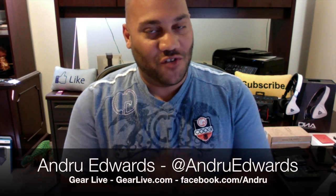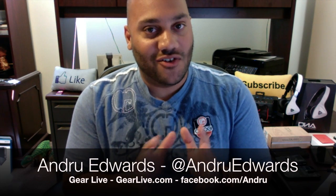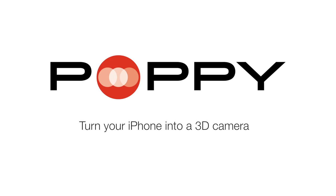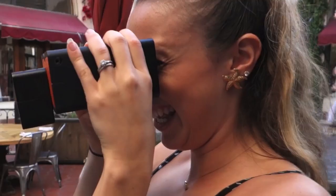Hey everybody, Andrew Edwards here for another edition of Bleeding Edge TV, and today I'm giving you a look at Poppy. Poppy is a Kickstarter project started by a couple of guys here in the Seattle area. What it does is it allows you to take your iPhone, slip it into Poppy, and create and view 3D images and movies.